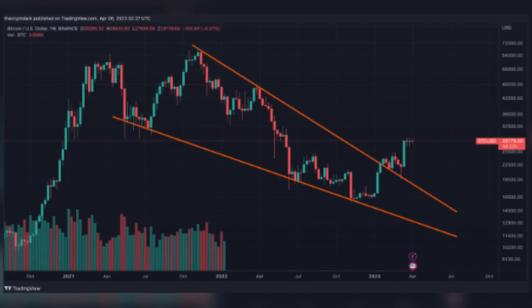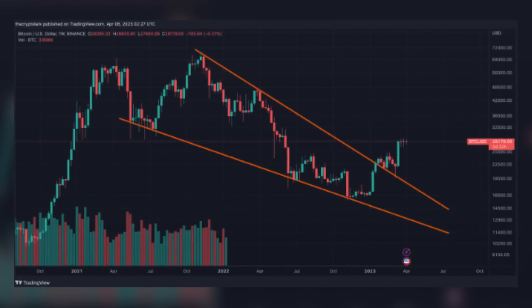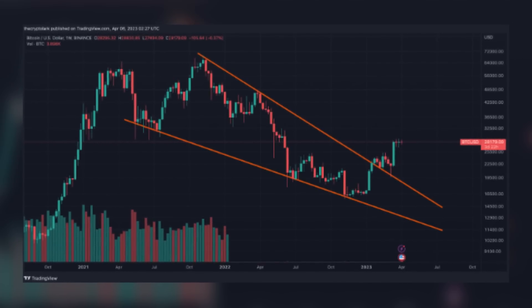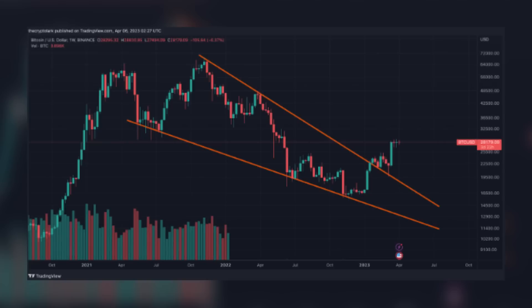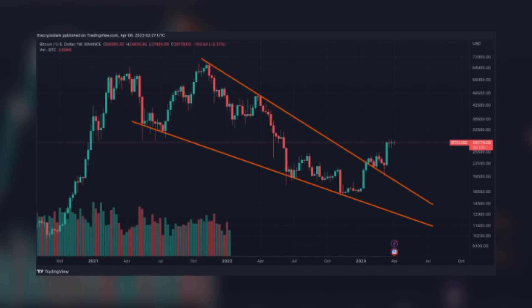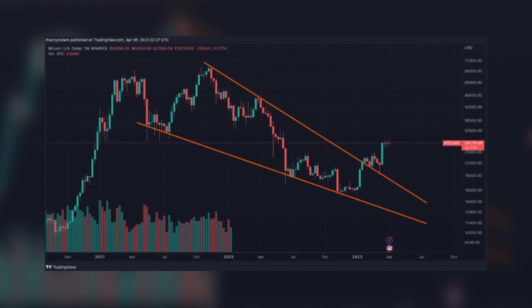If we zoom out a little bit, we can see that things look a bit different. It's worth keeping in mind that the current breakout that we're seeing here for Bitcoin actually represents a massive, titanic level shift for Bitcoin price momentum. We broke out of a year-long falling wedge, retested it for a bullish technical check, and now we see BTC consolidating for its next move, whether that be up or down.